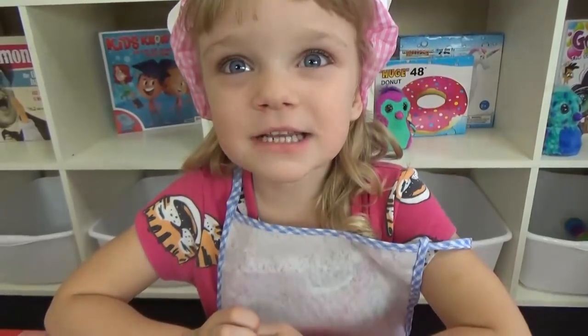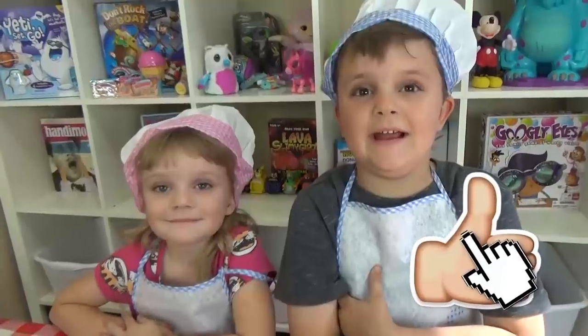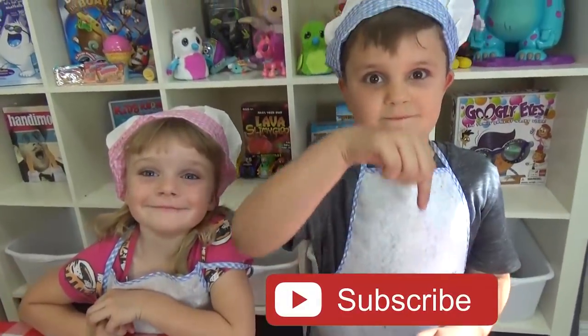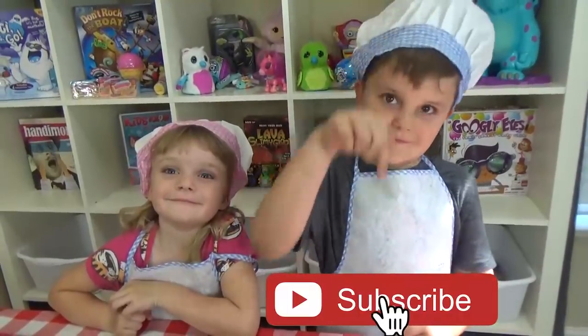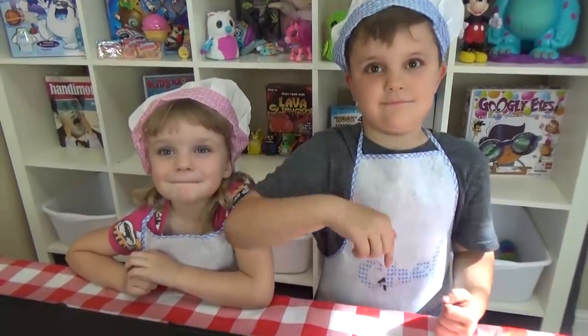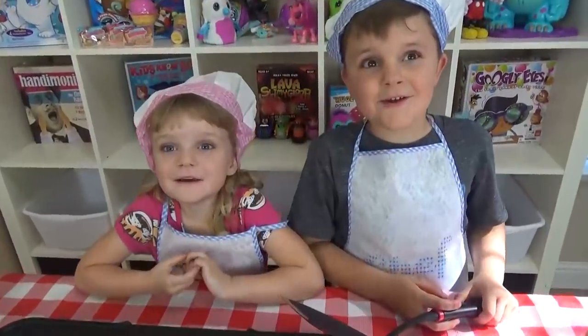But before we get started, give this video a big thumbs up and hit that red subscribe button. Click it right now, and click the bell notification as well. That way you'll know every time we upload a video. Let's do this!